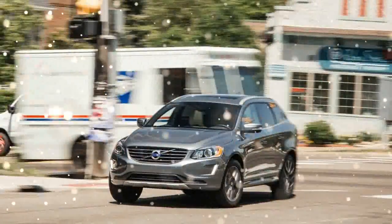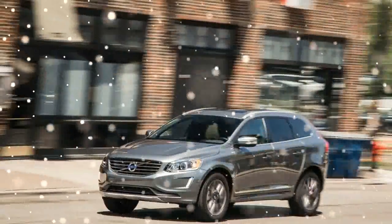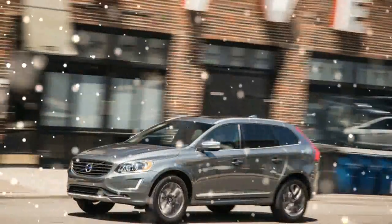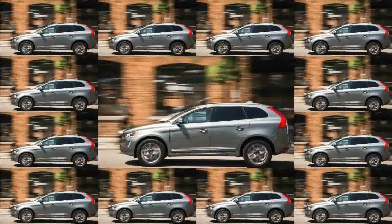Volvo's XC60 crossover, which debuted as a 2010 model and was last updated for 2014, is a competent and sophisticated luxury ute when viewed in isolation. But put it next to the brand's excellent new XC90 SUV, and its grey hairs immediately become apparent.